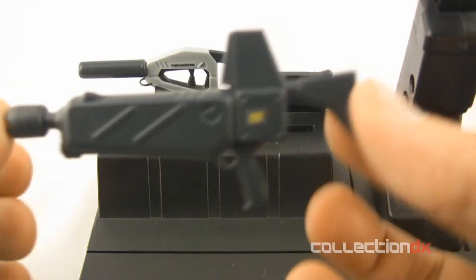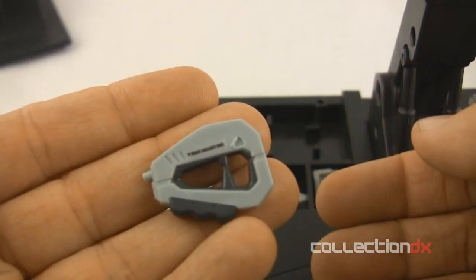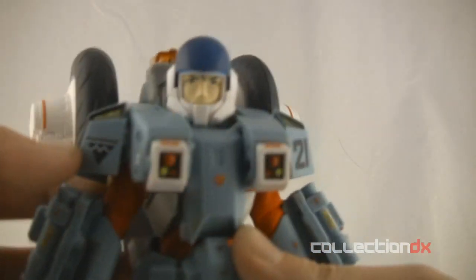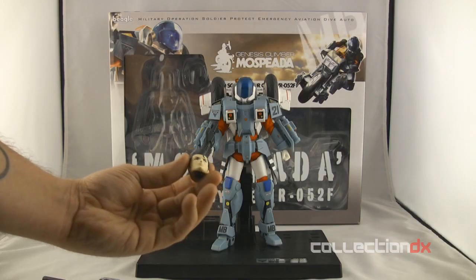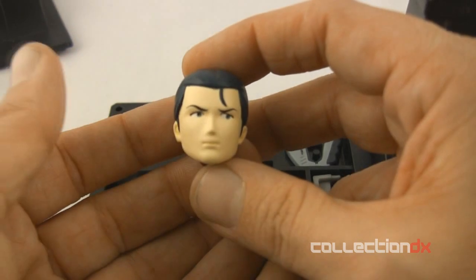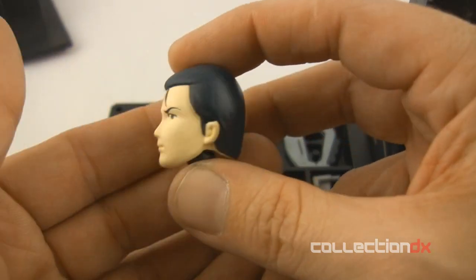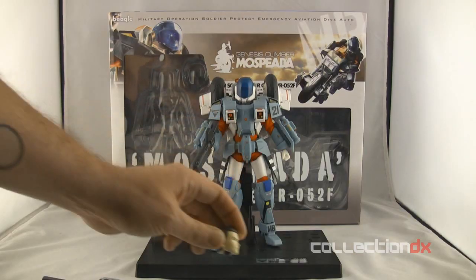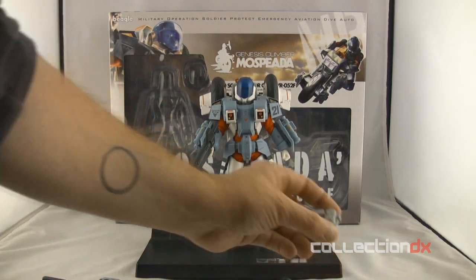In the box you get the beam cannon, a gallant rifle, and a gallant pistol. You get the helmeted head — the visor does close — and the non-helmeted head, which is exclusive to the Beagle version. Toynami's version will have a different head sculpt. I personally like the photos I'd seen of this version more, which is part of why I went with the Japanese version.